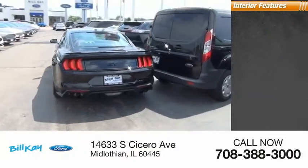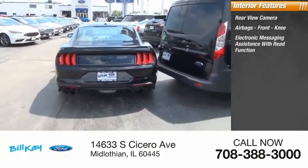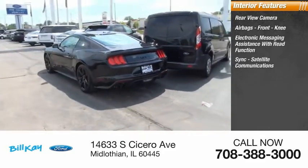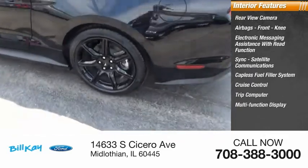Inside you'll find rear view camera, airbags, front knee, electronic messaging assistance with read function, sync, satellite communications, capless fuel filler system, cruise control, trip computer, multi-function display.